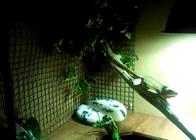I've made him three levels. The top level is where he can bask under his mega ray, and then we have a little shelf going round, his heat pad in the corner there, and above that is his plant where he sleeps.